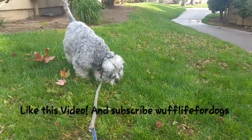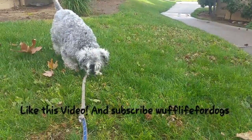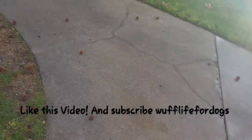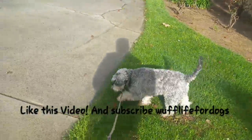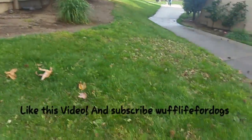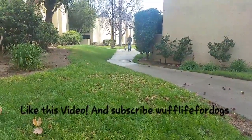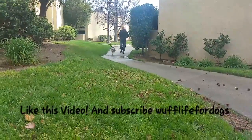We are waiting for Roxy to come join us for a short walk. It was raining today - it was wet - and now the sun is out and we are out enjoying the weather. As you can see, here comes Roxy. So thank you for watching.